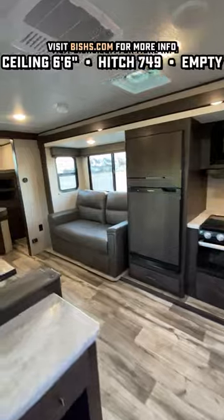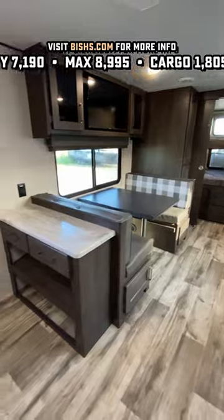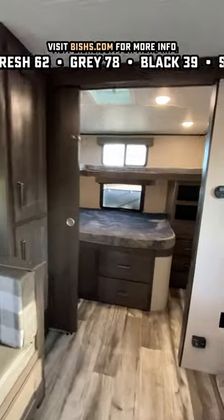Instead of putting all the seating over on the side with the neighbors so that all you get to stare at is your kitchen cabinetry, they put the dinette over on the camp side of the RV to give you an outlook window. And that gives you that smart TV view straight across from the sofa.